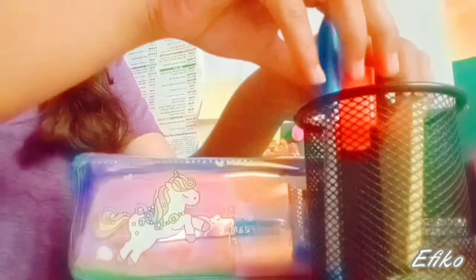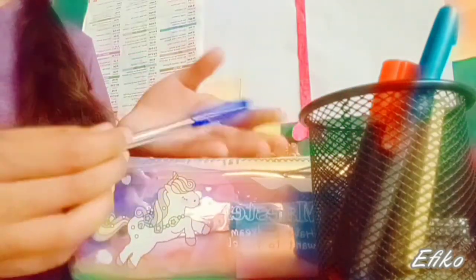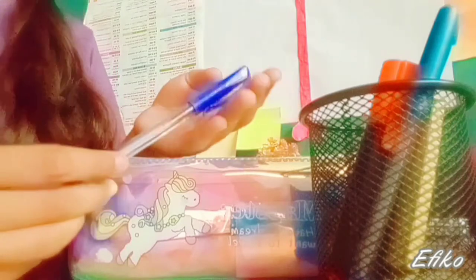And the fourth thing over here is some sticky notes. Since I'm in class 10th, I need to have key points of my classes. Oops, these things fell, so I'm gonna fix it all. Then the fifth thing is this dark shade blue gel pen.